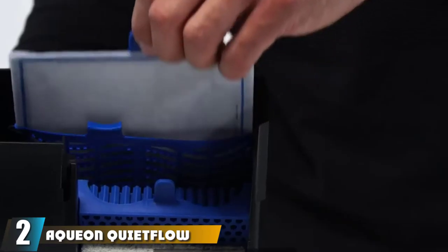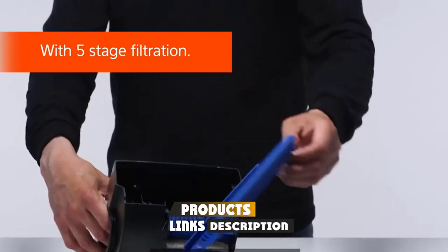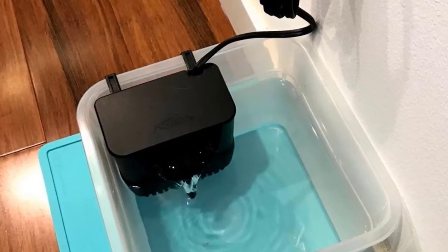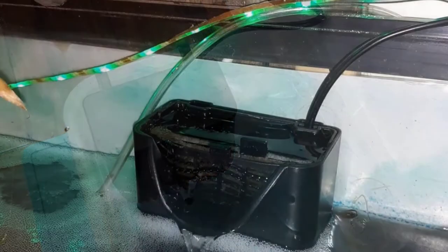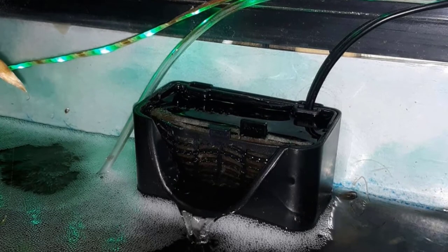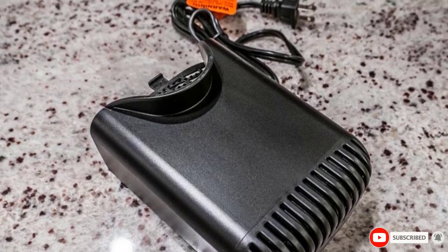Moving on to number two, we have the AquaClear 20 Internal Power Filter. It is an excellent filter for its price, bringing superior value with all its features. It has a slightly higher flow rate, but that won't be an issue since the flow rate can be manually adjusted, with the option to change flow direction as well. It requires no priming thanks to an auto pump system, also comes with a three-step filtration system — mechanical, chemical, and biological — and is extremely quiet, so having it in your bedroom will not disturb you or your fish.